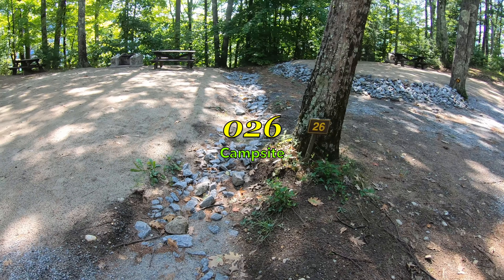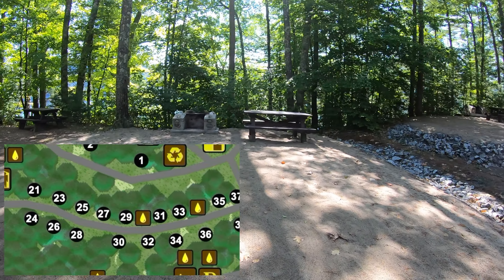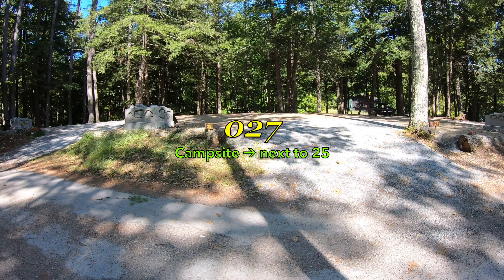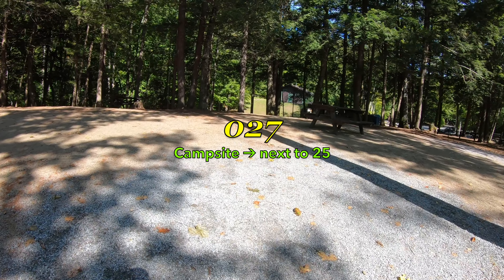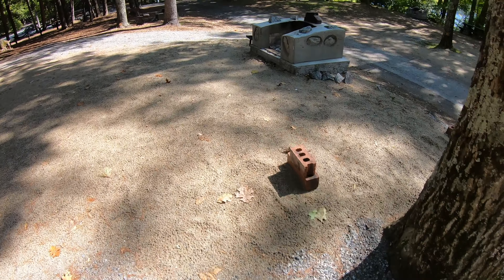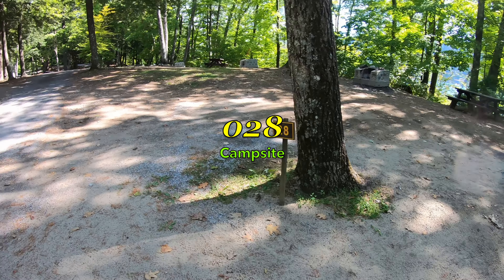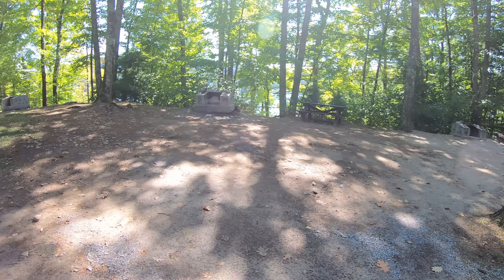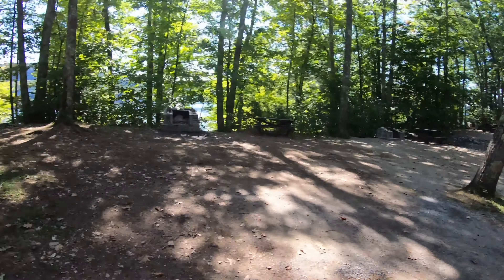All right, site number 26 right here — nice and flat, small site yes, but not a bad one. Right, 27 — it is right across the street, right next to 23. This is site 27 right next to the recycle center. A couple of bricks are always nice to have on a campsite. Right next door is number 28 — similar to the last one. Very nice, beautiful views of the lake through the trees — very peaceful.